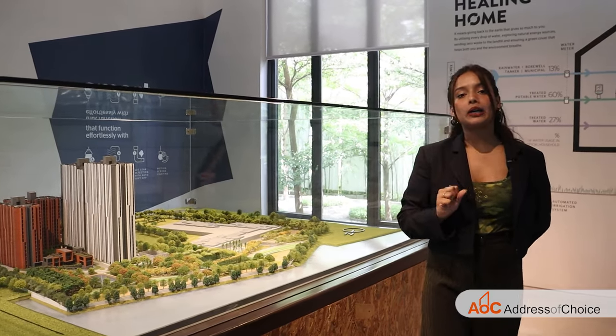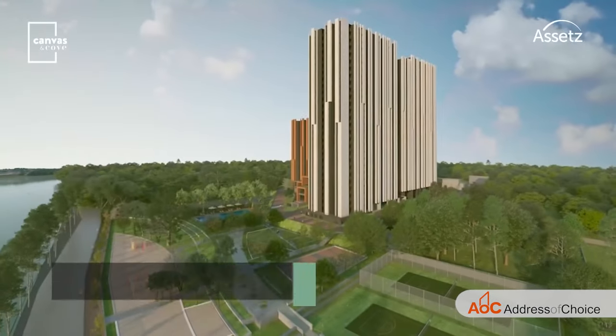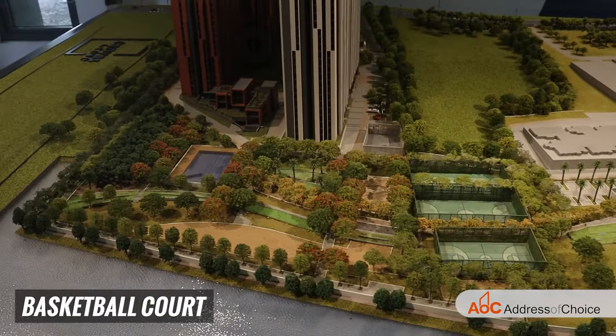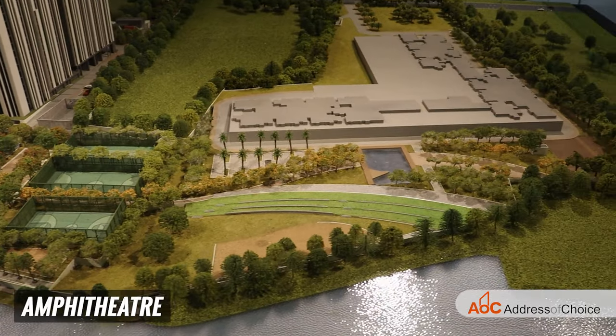Now talking about the amenities — here is the trail of amenities that both phases will share. The open area amenities include tennis court, basketball court, beachfront volleyball, children's play area, skating ring, amphitheater and much more.